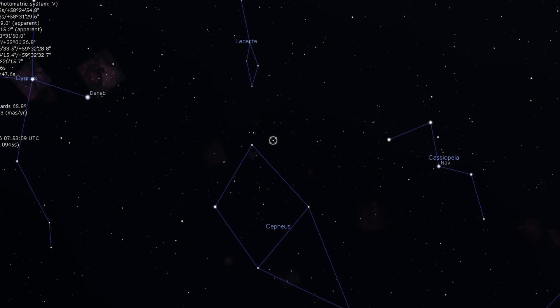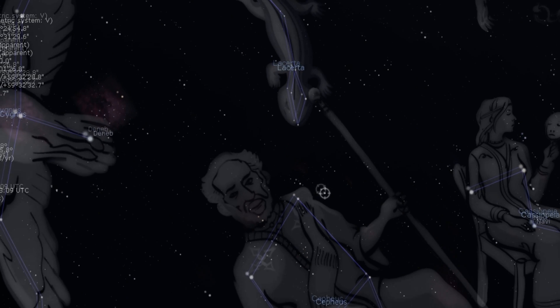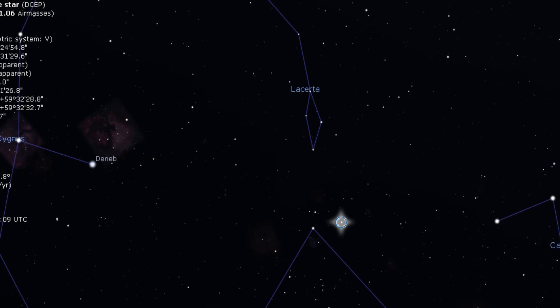If you locate the constellation of Cepheus in our night sky, you will find this pulsating variable just to the top right. You can also look under the constellation of Lacerta and you may be able to find it that way. This pulsating variable changes in brightness from a magnitude 3.5 to a 4.4 over the period of about 5.36 days. Delta Cephei also has a pretty blue companion star and can be seen through your telescope at lower powers.